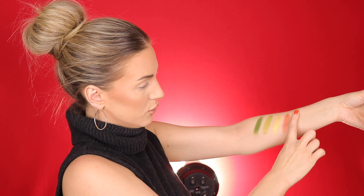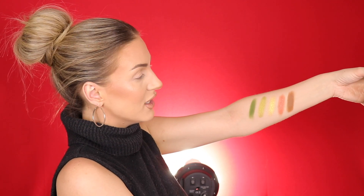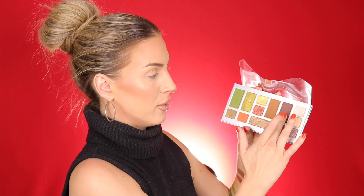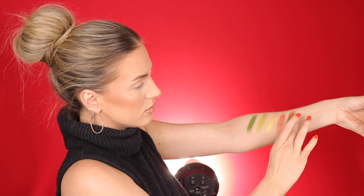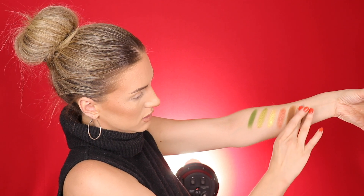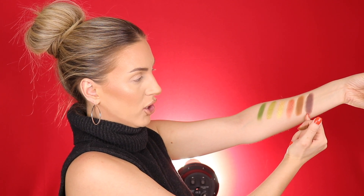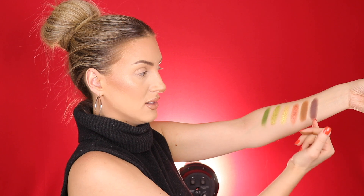Next is Pinto Beans, which I would describe as a 'pukey brown' color — but those are my favorite. I love the pukey browns and pukey yellows and pukey greens, they're my favorites. That's a really nice matte. Black Beans is a deeper brown with more of a purpley undertone — that shade is really pretty. It's funny because that literally is the shade of black beans, and Pinto Beans is warmer, which makes sense too.